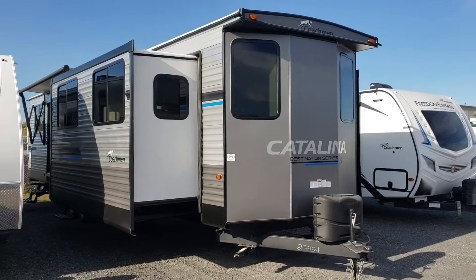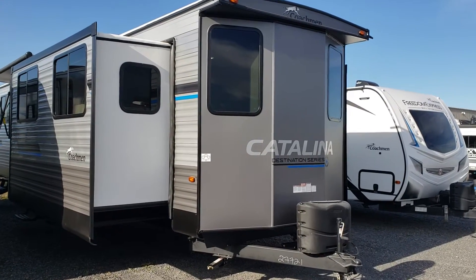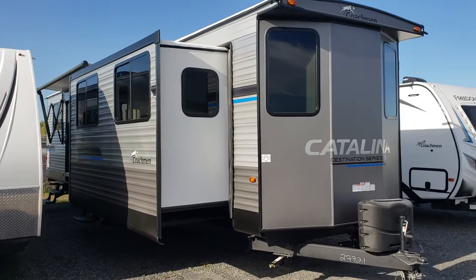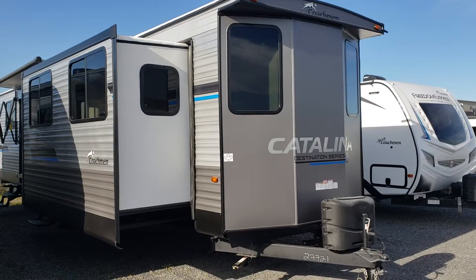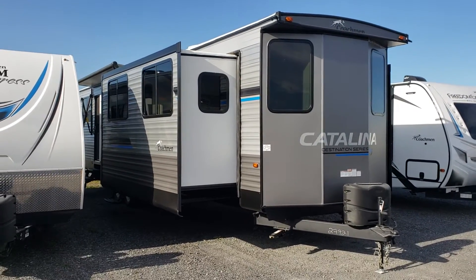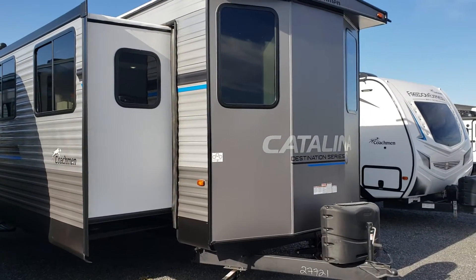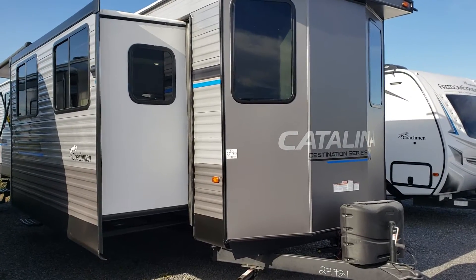Welcome to Premore RV Center and a first look at a brand new 2023 39 MKTS in Catalina's Destination Series. This is our number one selling park model most years, and certainly in the last couple of years while they've been available. Catalina has started to limit it to more of a spring and fall build series, so it is important that you reach out to us if it's of interest so we can get you in to see one while we have one. They are going to be limited in availability to a couple of times during the year, so if you did want one built to your spec or with different options, we can definitely help you — we'll just need a little bit of time. Definitely reach out, give us a call, or shoot us an email. We're happy to help.